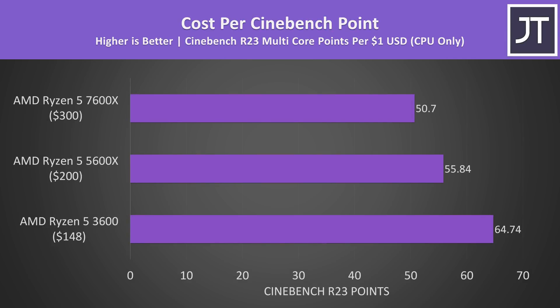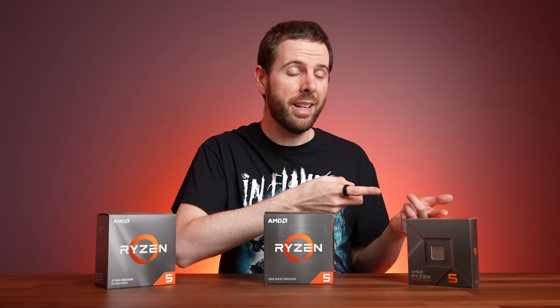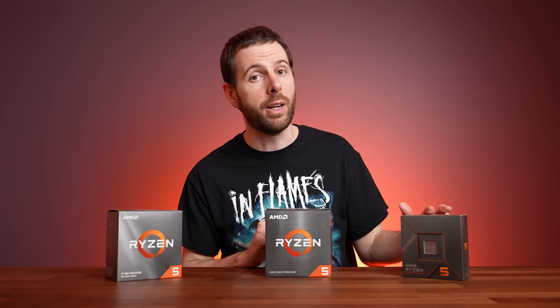It's not just gaming where the 7600X is worse value — we see the same thing in Cinebench R23 for multicore rendering workloads. The 7600X is certainly a very capable processor, but it seems a bit too expensive compared to AMD's older and cheaper 6 core 12 thread options. If you have a machine with the 3600, you can do a drop-in replacement to the 5600X without changing any hardware — a much cheaper upgrade compared to the 7600X, which requires a new motherboard and DDR5 memory.